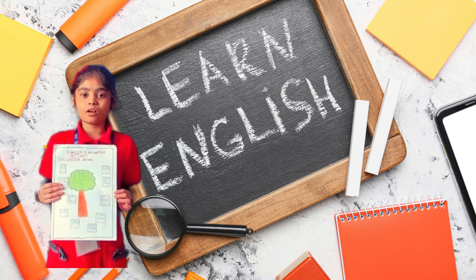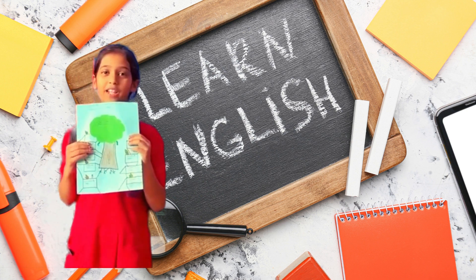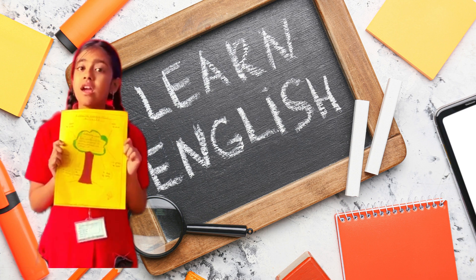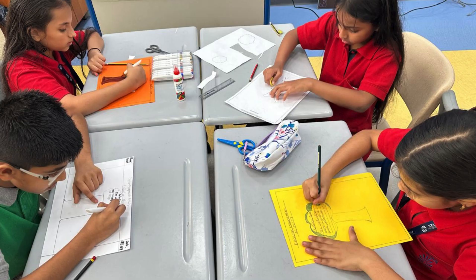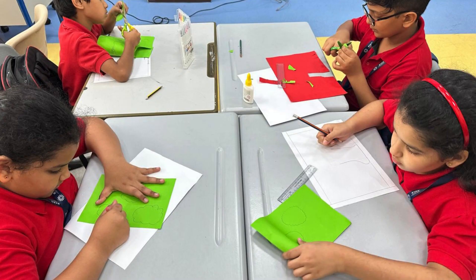More examples of collective nouns: a pinch of salt, a piece of paper, a pride of lions, a bunch of keys, a clutter of cats, a school of fish, a deck of cards.